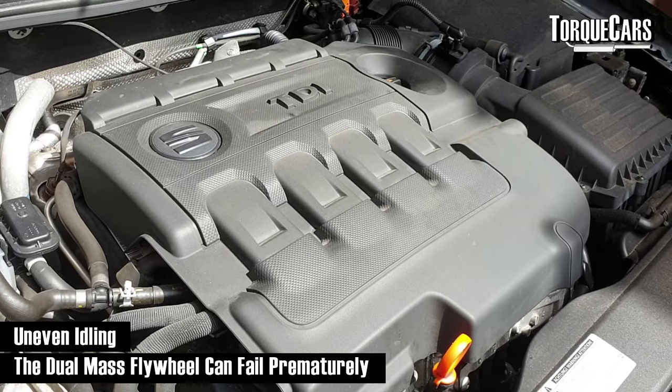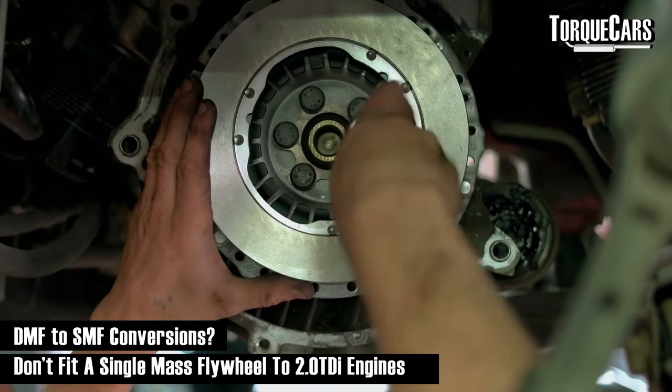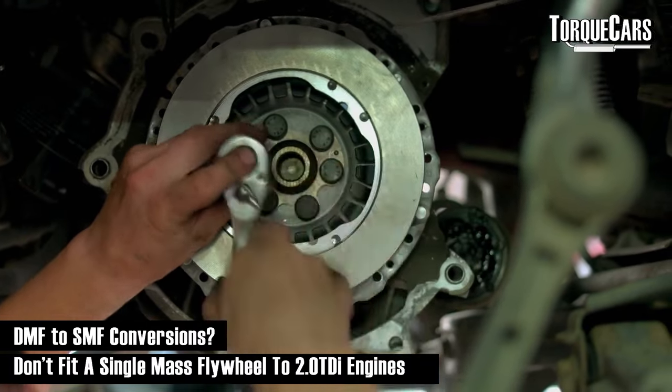The 2-litre TDI tends to have a slightly lumpy idle, which is quite normal for a diesel — it's just the way they're built. You get lots of torque, good power, and good fuel economy, but it is slightly lumpy on tick-over. If it becomes excessive though, it's probably the dual mass flywheel starting to break down. The dual mass flywheel has two faces connected by springs that smooth out engine vibrations. I wouldn't recommend fitting a single mass flywheel — it will vibrate excessively and your gearbox will take the hit from those vibrations, which becomes a costly replacement.